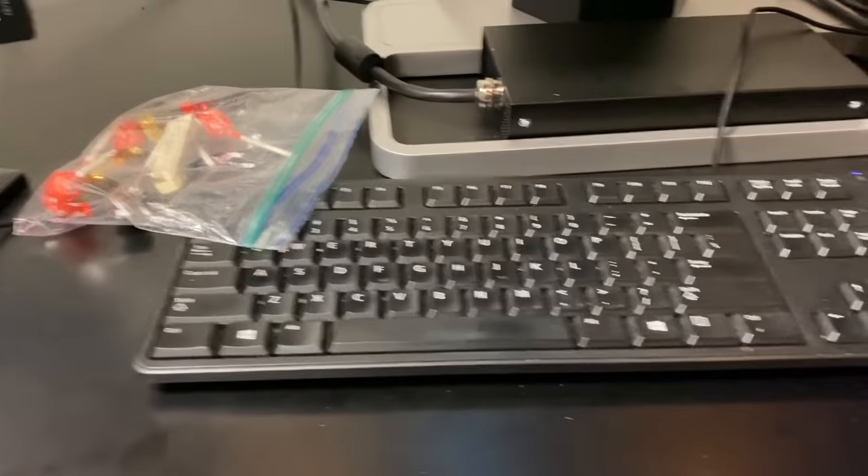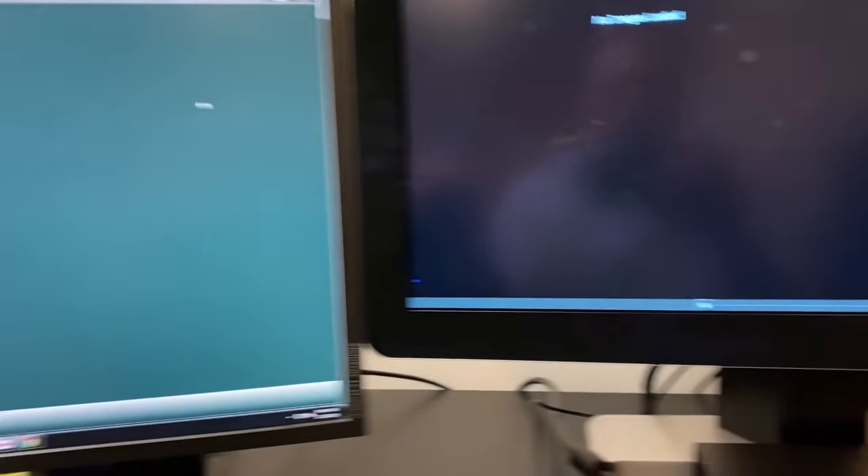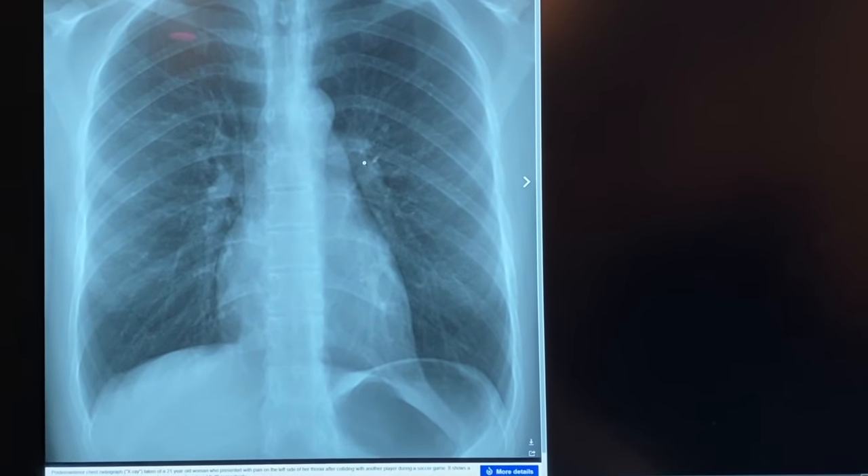We have our big monitor — I don't even know what size it is but it's super high resolution, like a 4K monitor — where we read all of our studies. Then our other monitor is where we put our electronic medical record program. Let me log in and show you what it looks like. This is our PACS system; we use Agfa PACS here. This is my main monitor and I use Epic on the other monitor.